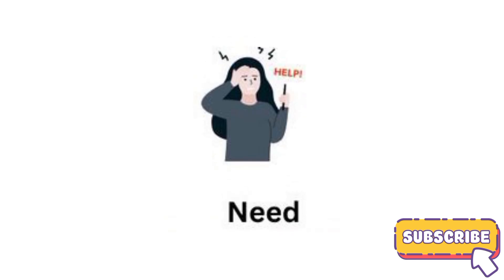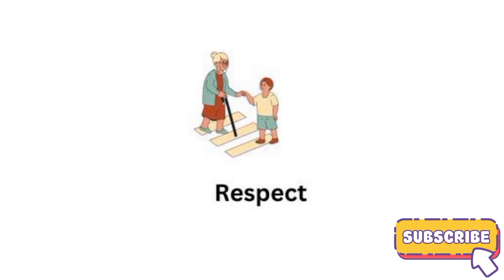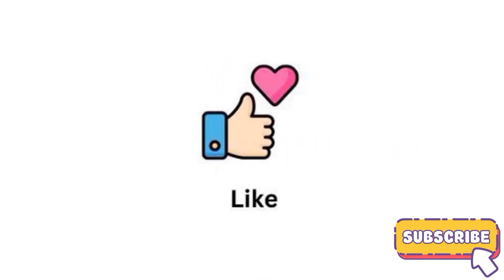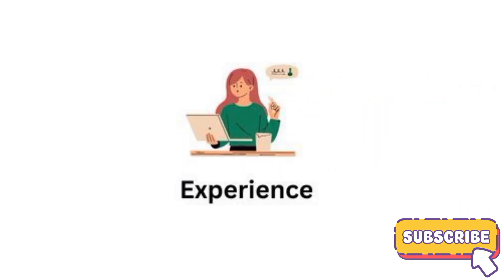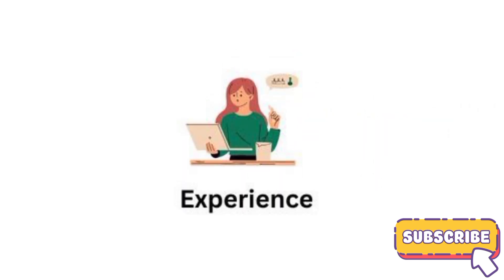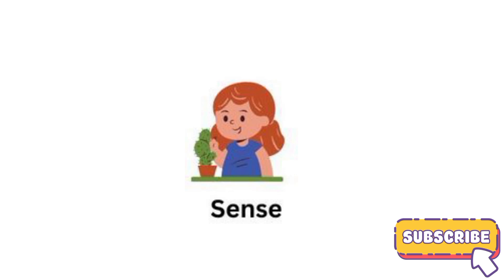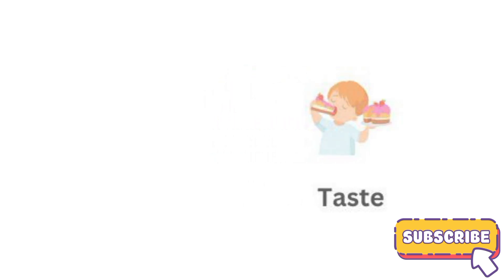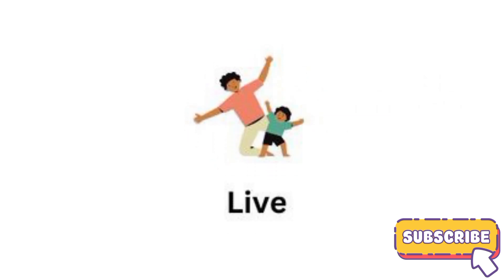Need. Respect. Like. Experience. Sense. Taste. Live.